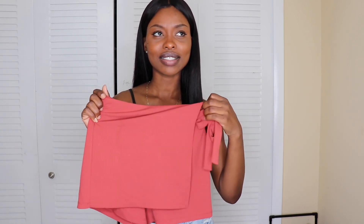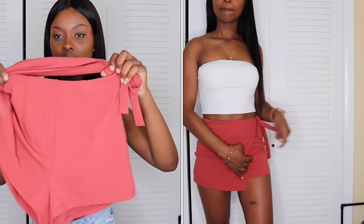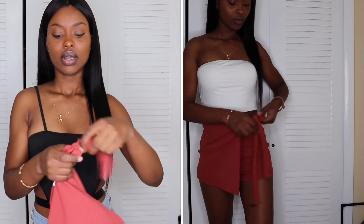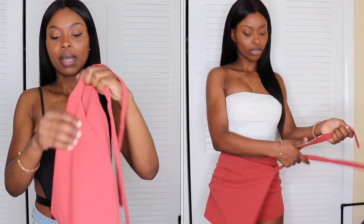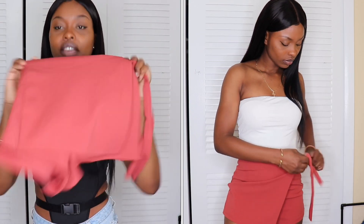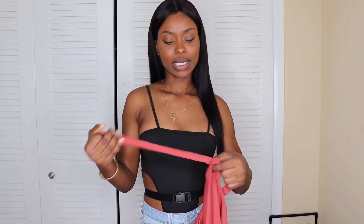The next thing I got was a skort — a skirt-shorts type thing. It looks like this; it ties on the side and it's like a shorts underneath with a flap over. You can untie it and tie it back on the side. I really like this — I wore it to a concert. I paired it with a white top I got from Gojin a while ago.